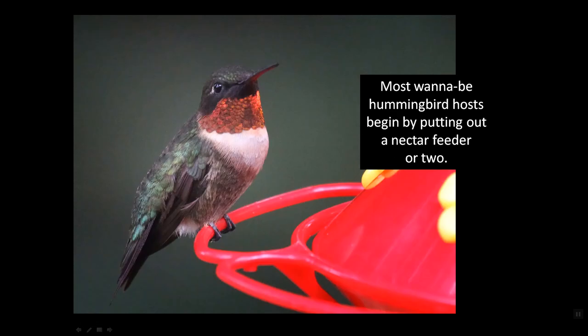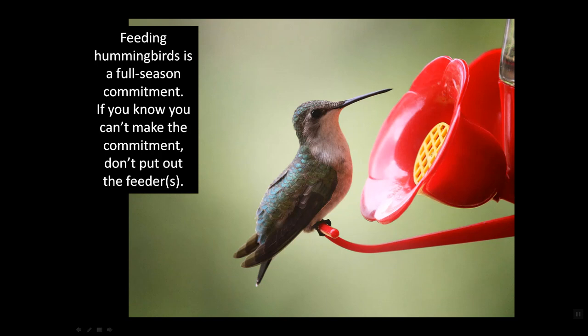Most wannabe hummingbird hosts begin by putting out a nectar feeder or two, and there's certainly nothing wrong with that. But before you do, you have to recognize that feeding hummingbirds is a full-season commitment. If you know you can't make the commitment, then don't put out the feeders. Don't allow nesting female hummingbirds to become dependent on your feeders only to abandon them mid-season.